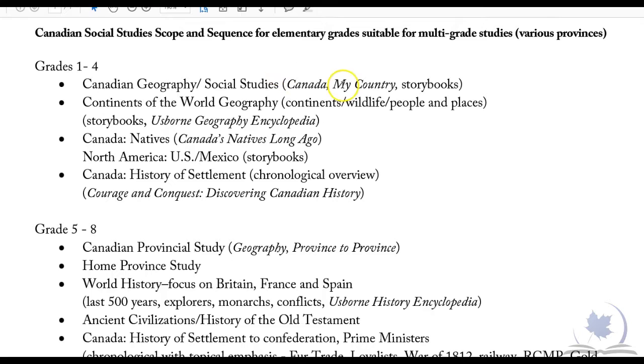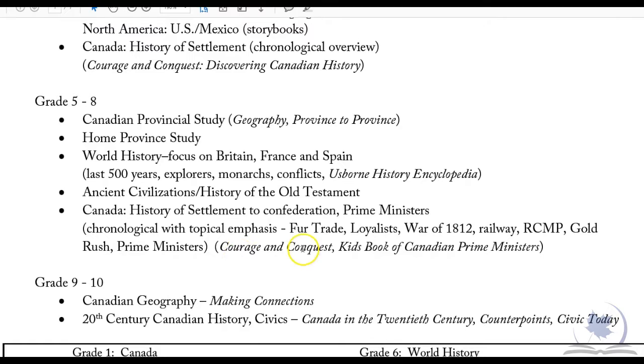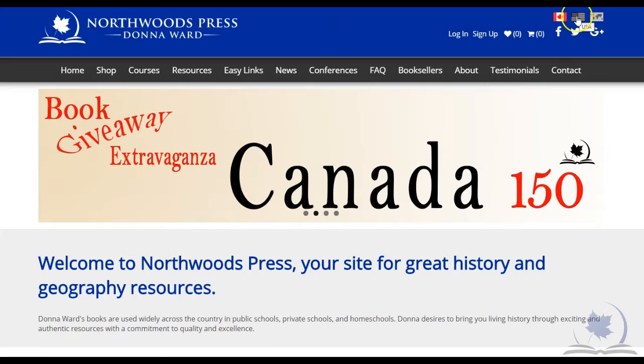Canada My Country generally comes first, then Canada's Natives Long Ago, then I suggest Courage and Conquest — which is settlement history — in the older grades, then Geography Province to Province, and then I always suggest going back to Courage and Conquest with final grades 7 and 8, or even in BC in grade 9, just to get pre-Confederation history. Then in grades 10 to 12 you would be doing 20th century history.